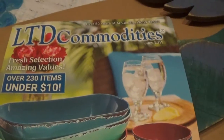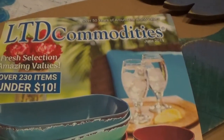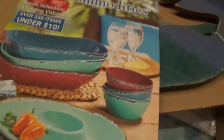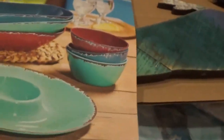Hey guys, Lady Mom Tea here and I just got my LTD Commodities order. I ordered a bunch of mermaid stuff for my upstairs bathroom because I'm on a mermaid kick right now. And with each order comes a new book. They have so many cool things. They have a website you can go check out, and that is ltdcommodities.com which I'll link in the description. So let's take a look at what I got.